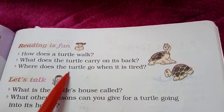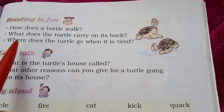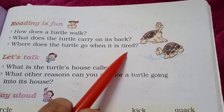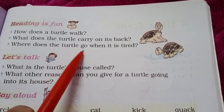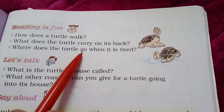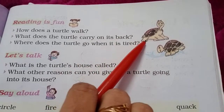Next question: Where does the turtle go when it is tired? Turtle जब tired हो जाता है, जब थक जाता है, तो वो कहां जाता है? The turtle goes to bed when it is tired. Turtle अपने हाथ, पाँव और head को fold करके अपने shell के अंदर रखकर आराम करता है.